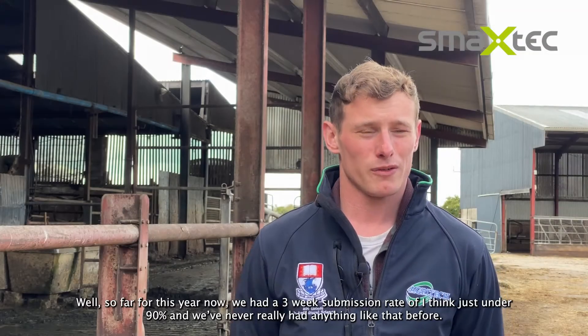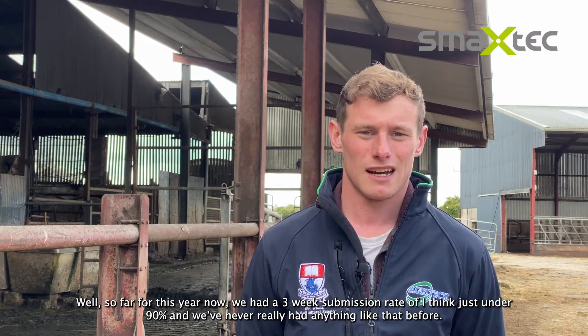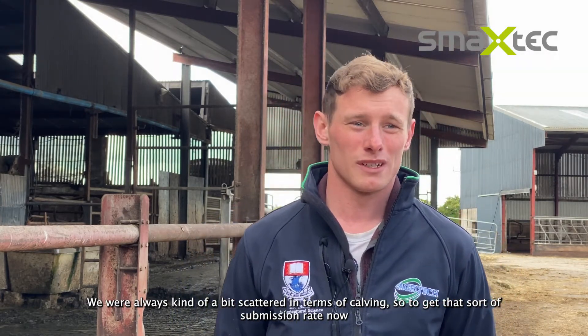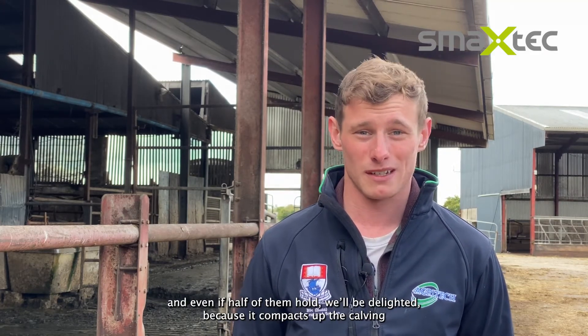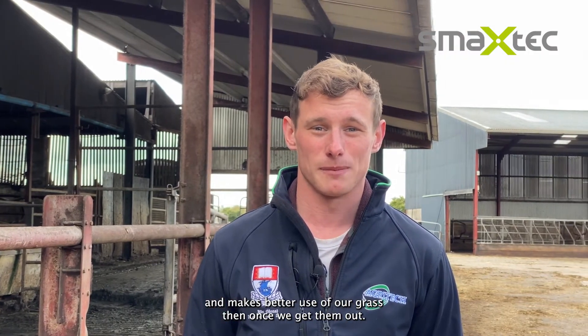For this year we had a three-week submission rate of just under 90%, and we've never really had anything like that before. We were always kind of scattered in terms of calving, so to get that sort of submission rate now — even if half of them hold we'd be delighted, because it would just compact up the calving and make better use of our grass once we get them out.